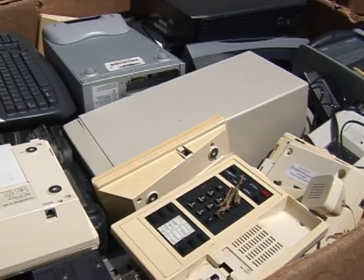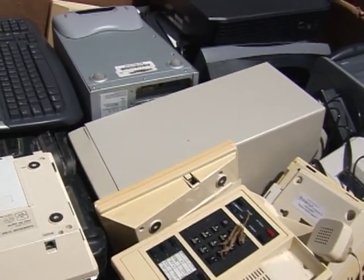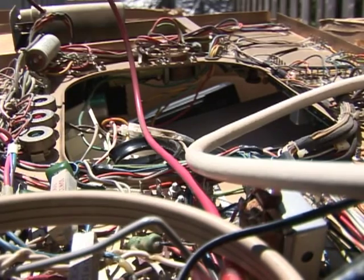In addition to our household chemical waste collections and our athletic shoe collections that we do year-round at a number of sites, electronics has become a really popular drop-off site. Highland Park is actually a site that operates year-round, and any residents of the county can come and drop off their electronics here.